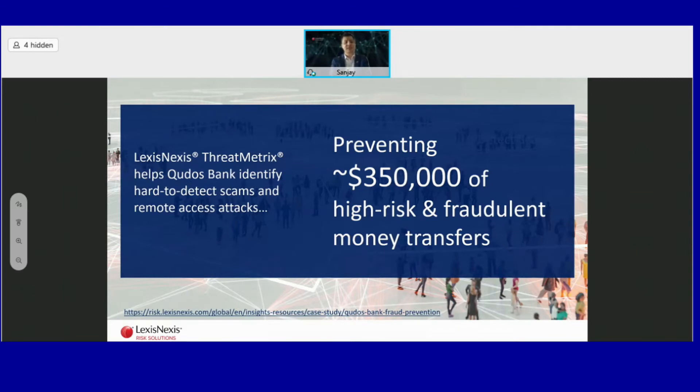ThreatMetrix provides historic context that helps detect misuse of a user account. It builds a comprehensive digital identity network crowdsourced from all our customers, which sees through 55 billion transactions in a year — including new account openings, logins, and new account creations. This is not a point solution used only by banks; it cuts across multiple industries including e-commerce and travel websites. With this solution, we were able to help this bank prevent fraudulent money transfers worth 350,000 USD.